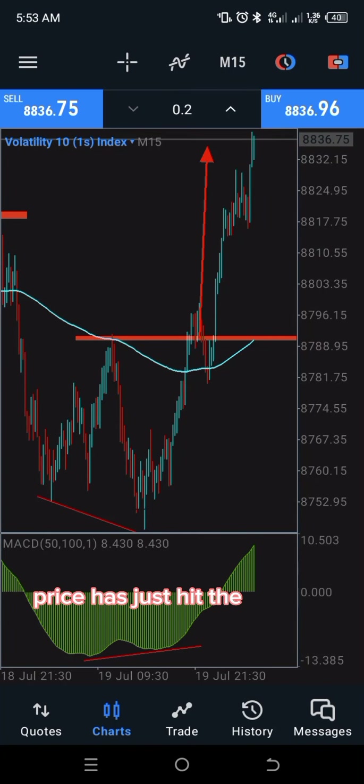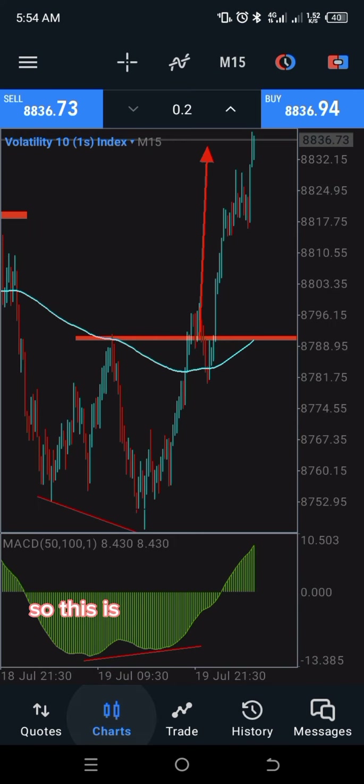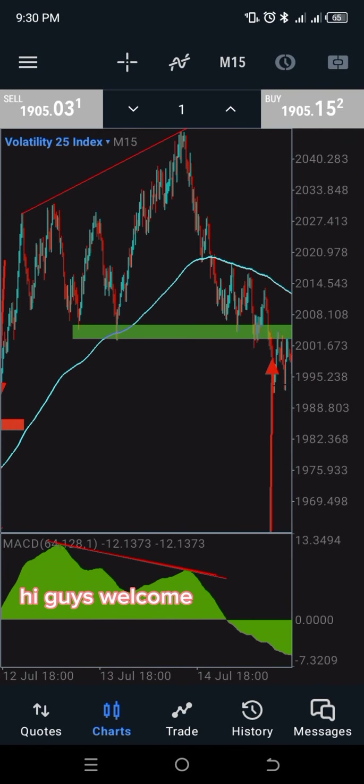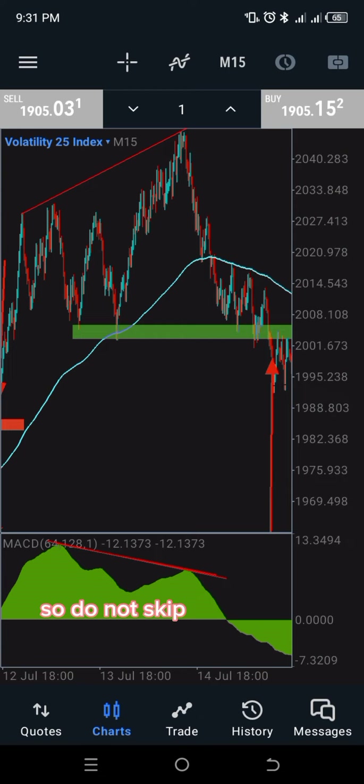Price has just hit the take profit and this is the result of this trade. This is very simple to do — just pay attention to this strategy. Welcome once again to my class. I'm going to be teaching you something very important, so do not skip this video because this strategy is for you. Do not give up because you're about to learn something very good right here.